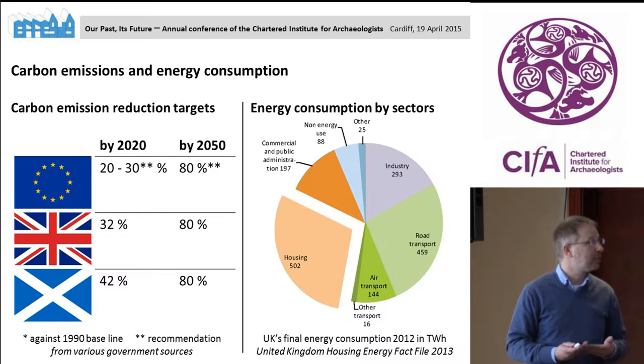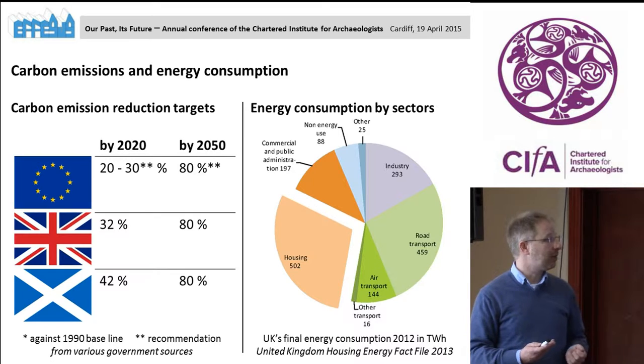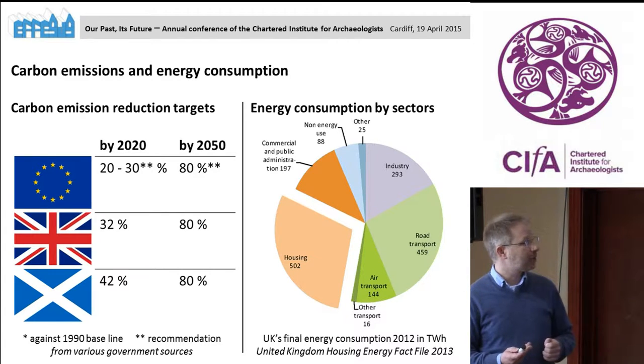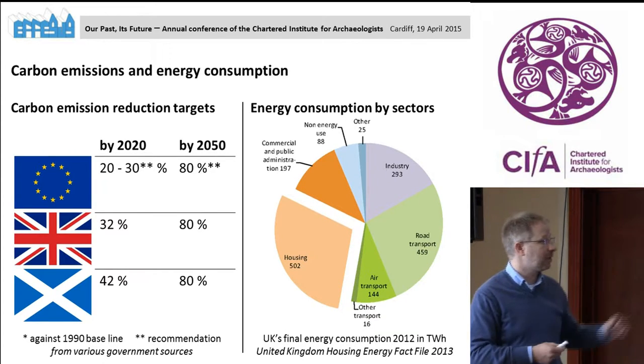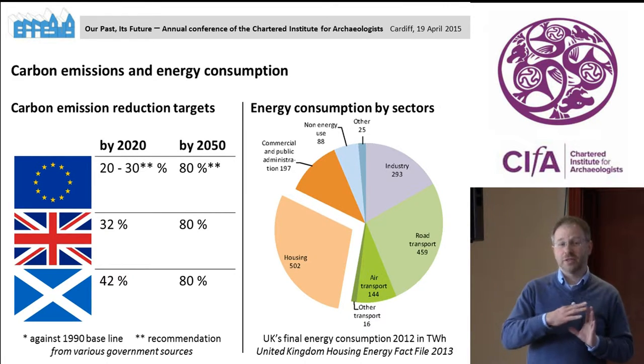The pie chart on the right side shows which sectors of the UK consume energy. The big chunk highlighted at the bottom left of the pie chart is housing — that's the energy used for housing in the UK. If you add the orange segment for commercial and public administration, you can see how big the chunk of energy consumed is within what you could call buildings. So energy consumption in buildings matters if you want to reduce overall carbon emissions.